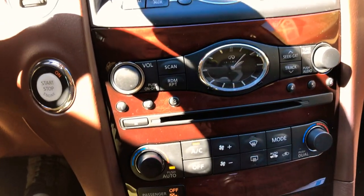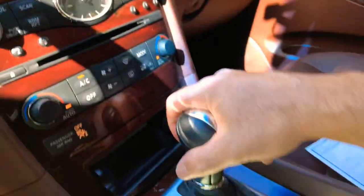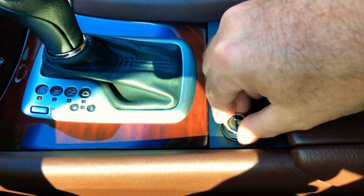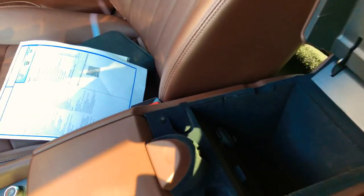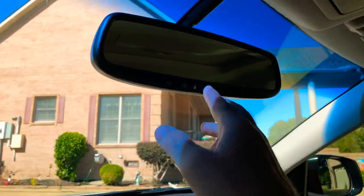Got a nice classic analog clock. Dual climate control — passenger and driver can have their own temperature controls. Automatic transmission, 12 volt outlet, heated seats, and the power folding rear seat — you just push the button and they fold down. Cup holders, storage, USB and a 12 volt outlet. Got your auto dimming rearview mirror and HomeLink garage door opener.